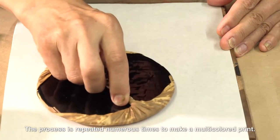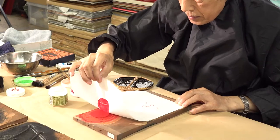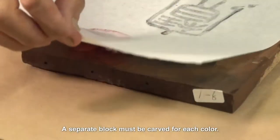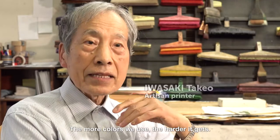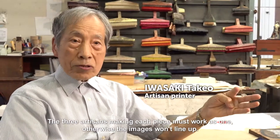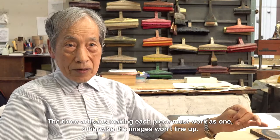The process is repeated numerous times to make a multi-coloured print. A separate block must be carved for each colour. The more colours used, the harder it gets. The three artisans making each piece must work as one, otherwise the images won't line up.